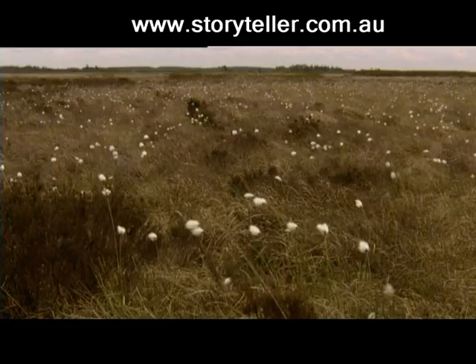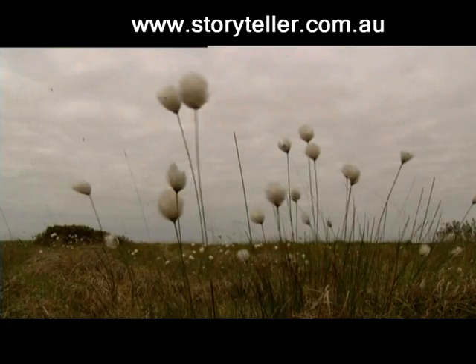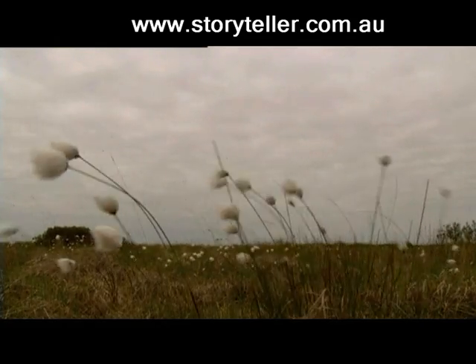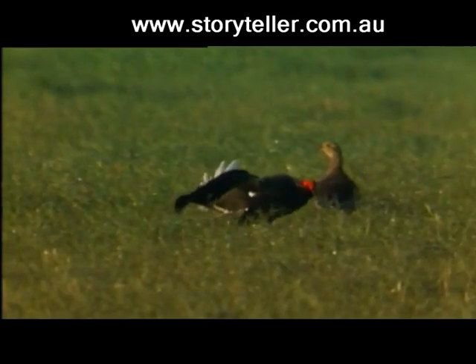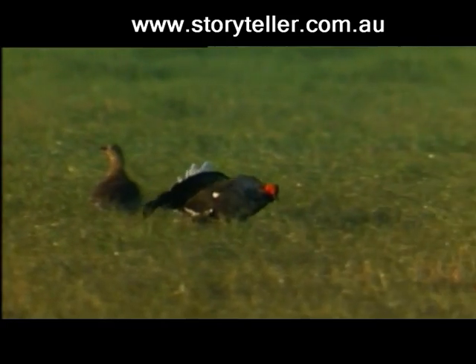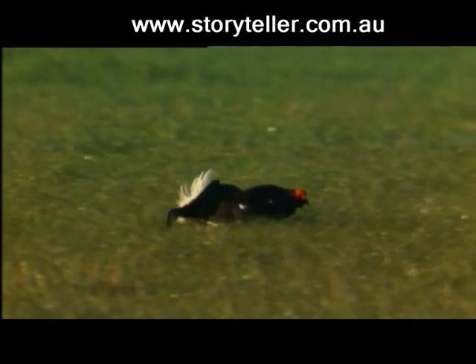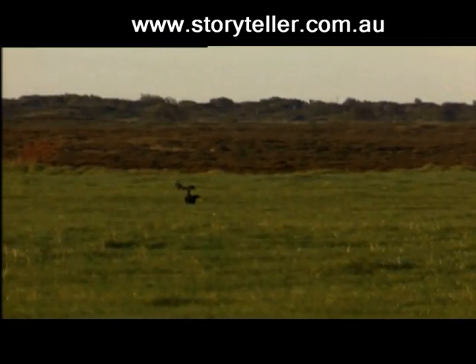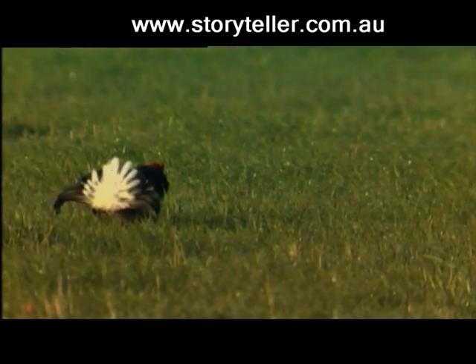The restoration of Denmark's largest heathland is a major priority in the environmental strategy plan created for Boris Heath. But the plan didn't arrive early enough for some. In the early 1990s, Denmark's black grouse became extinct. Boris Heath was the last remaining habitat in which this stunning bird could be found in the wild.